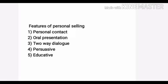The third feature is two-way dialogue between the customer and seller. The fourth feature is persuasive in nature. The fifth feature is educative — the customer is made aware of the product. So the five features of personal selling are: personal contact, oral presentation, two-way dialogue, persuasive in nature, and educative.